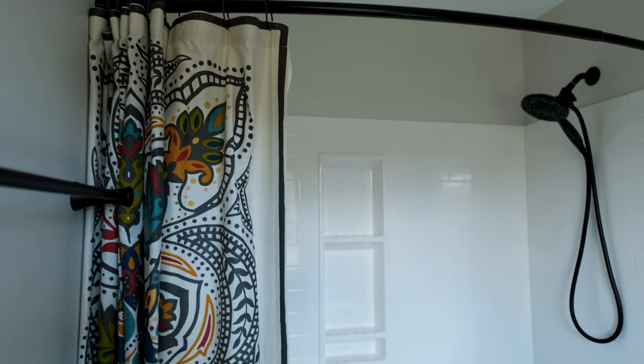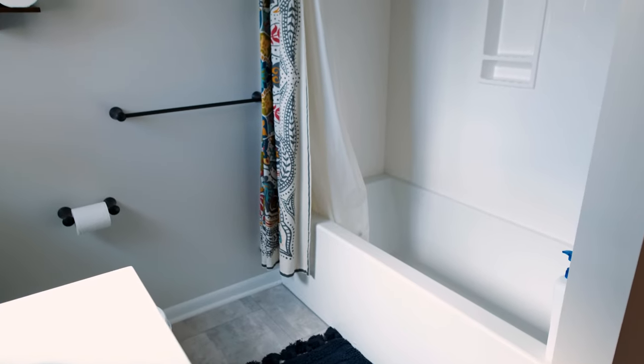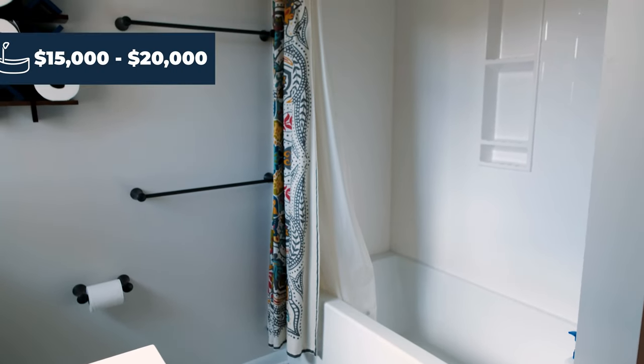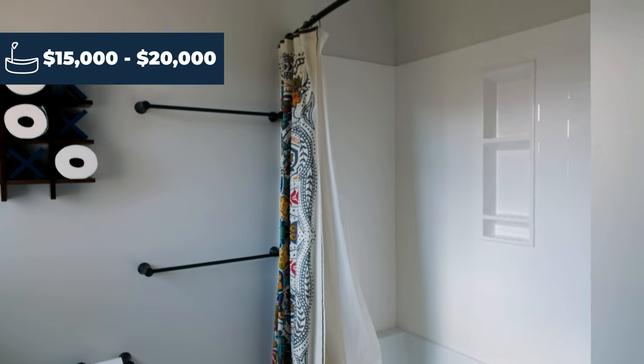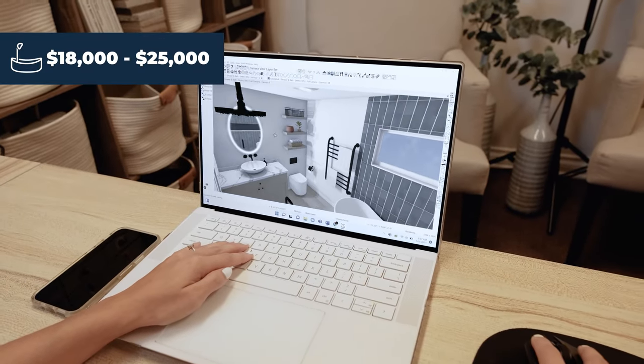I want to be really clear that when we're talking about these numbers, we're just talking about the shower. If it's fiberglass, I can see it ranging somewhere from $15,000 to $20,000. If you want something along the lines of a solid surface like cultured marble, it's going to be $18,000 to $25,000.